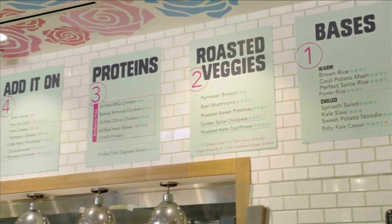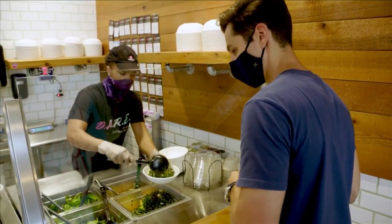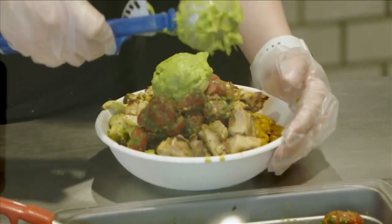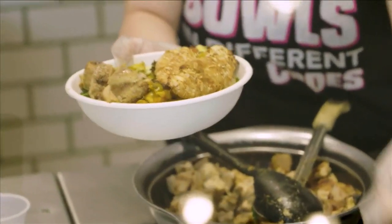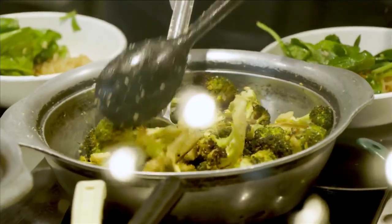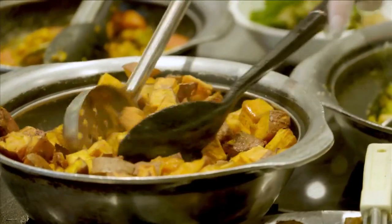Fresh Kitchen is a build-your-own-bowl concept, so they walk you through their line. All of the line staff have really good food knowledge and you can ask them any kind of question. You start off with your bases — either a hot or a cold base for the bottom of your bowl — then you pick either one or two vegetables and then one or two proteins, and you can also get some add-ons or sauces to complement it. Everything is made in-house with a lot of the same ingredients, so you can't really go wrong with any combination. All of their food is gluten-free, most of it is dairy-free unless indicated, and they also have a lot of vegan options. They never sacrifice the taste of the food for the quality — everything is super fresh and healthy while tasting really good. You can find them on most social media platforms at eatfreshkitchen or at eatfreshkitchen.com.